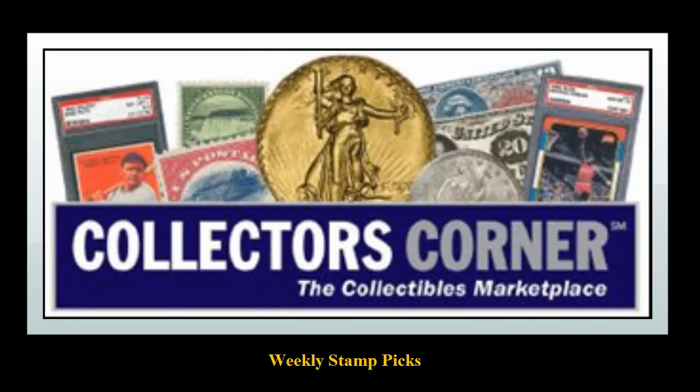Collectors Corner stamp picks for the week of May 12, 2014. As of today, there are over 6,300 stamps available for sale. This week's stamp picks come from Alan E. Cohen.